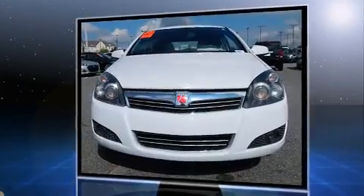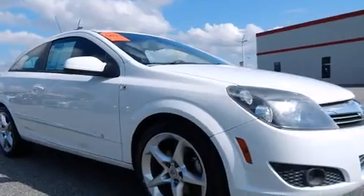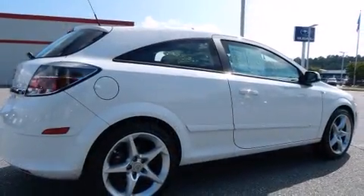It distinguishes itself from the competition with features such as front and rear reading lights, fully automatic headlights, power door mirrors and heated door mirrors, and much more.